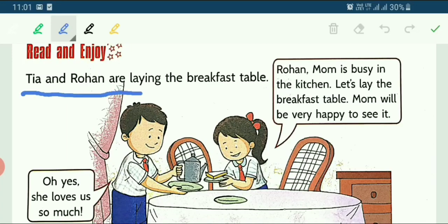Tia and Rohan are laying the breakfast table. His name is Rohan and the girl's name is Tia. Both Tia and Rohan are laying the breakfast table — they are keeping things like the kettles, the plates, the sandwiches. Now see what Tia says. Tia says: Rohan, mom is busy in the kitchen. Let's lay the breakfast table — mom will be very happy to see it.